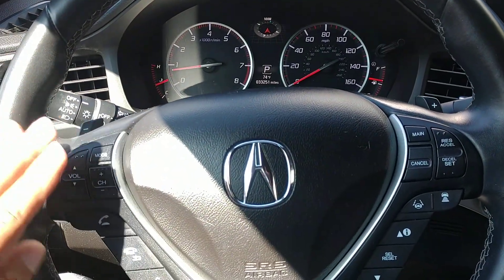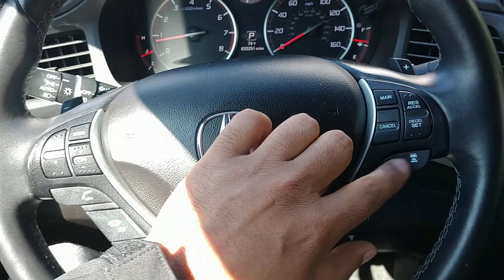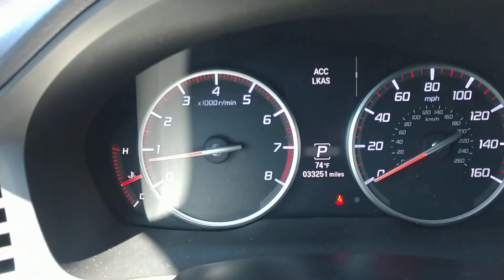On the steering wheel you have audio controls on the left, and below that you have Bluetooth. On the right you have cruise control with lane keep assist and adaptive cruise control, and below that the controls for the information screen in the center.